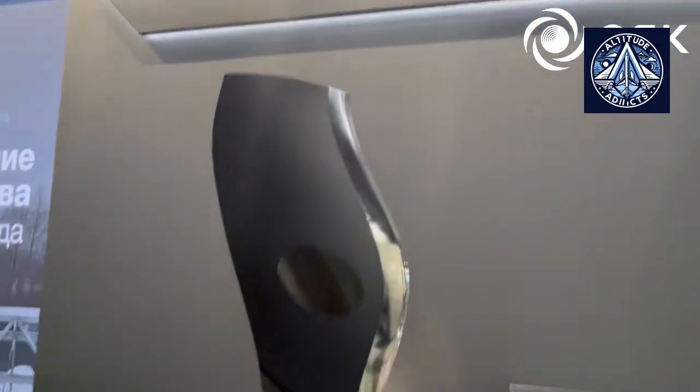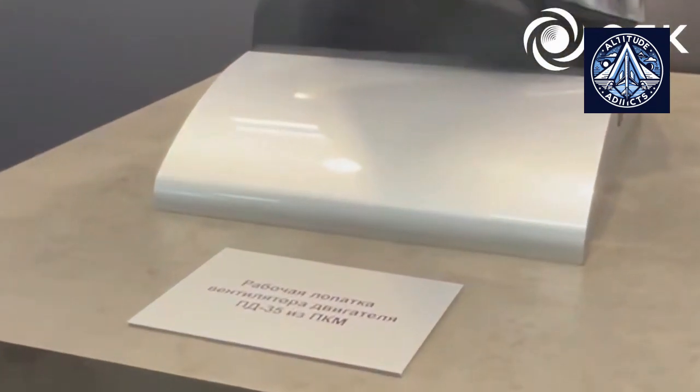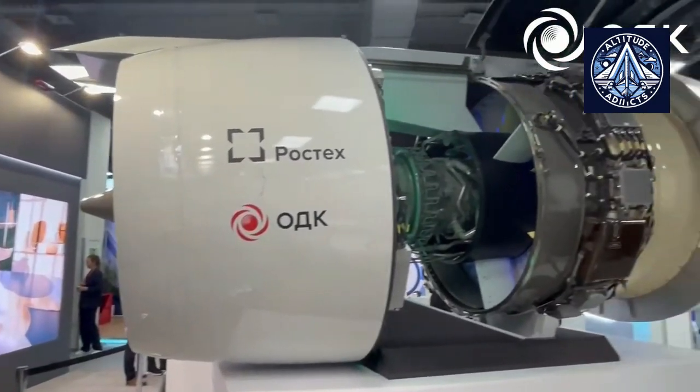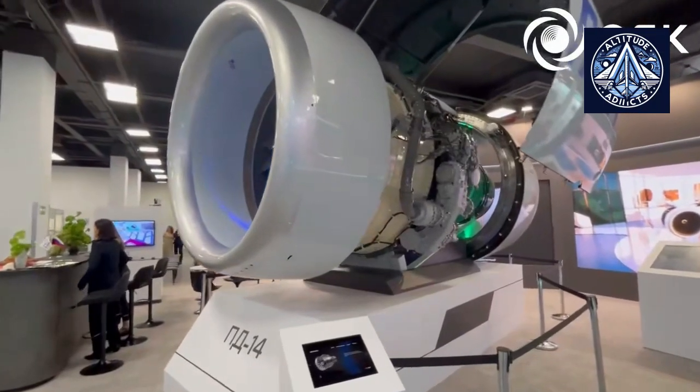At the 4th Congress of Young Scientists on Thursday, November 28th, Mikhail Bakradze, the Deputy General Director of JSC United Engine Corporation (UEC), discussed the key advantages of using polymer blades in the most recent highly anticipated high-power aircraft engine, the PD-35.